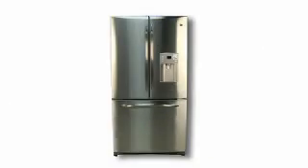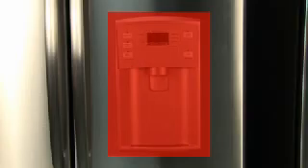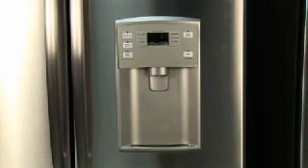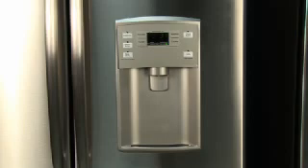Some models have additional features, such as an external water dispenser. When your dispenser is activated, you will hear a click or pecking sound. This is the normal sound of the water valve.